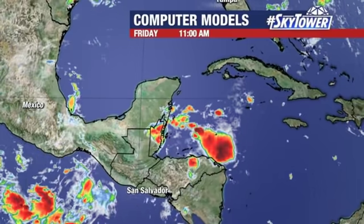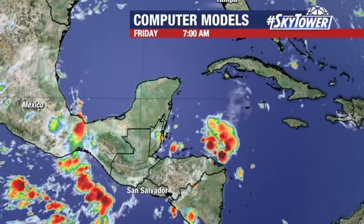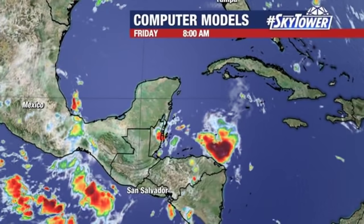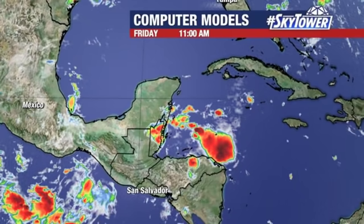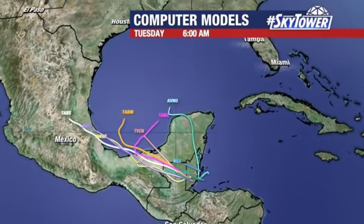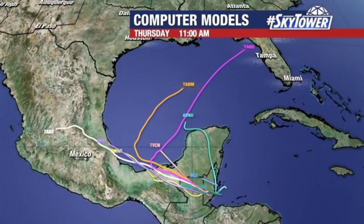Another area we are watching is in the southern or southwestern Caribbean — a very disorganized area of showers and storms right now. This is going to continue to work its way towards the west, over the Yucatan, over Central America, parts of Mexico. And then as it works its way up into the Gulf of Mexico, it looks like it's still going to be very disorganized, and over the weekend we're not expecting anything to happen with this.